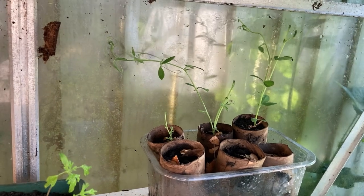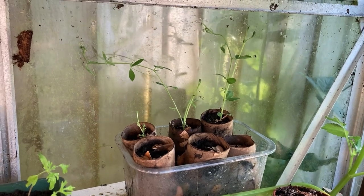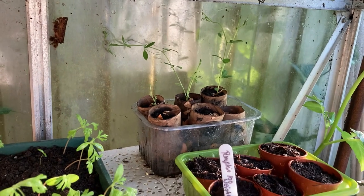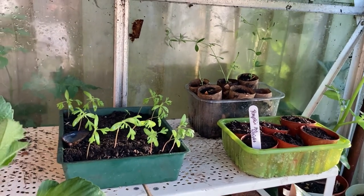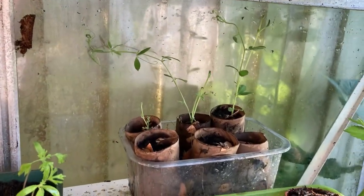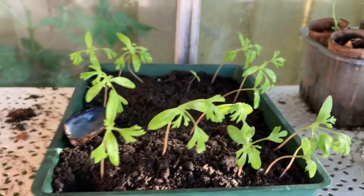My royal blue sweet peas haven't done anything more than they have for the last two weeks - I need to plant them out but I've got a mouse problem. If you watched my last vlog, I thought it was a squirrel and was worried it was a rat, but it's definitely not a rat - we've had somebody in to have a look. It's looking more and more like a naughty little family of mice eating my seeds outside and killing the sweet peas off.